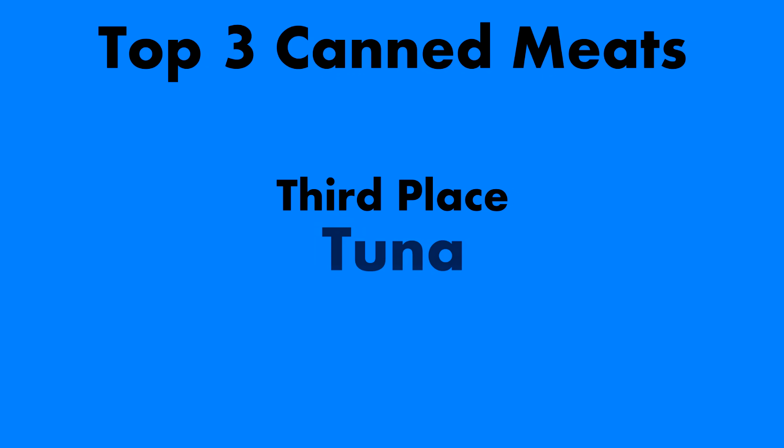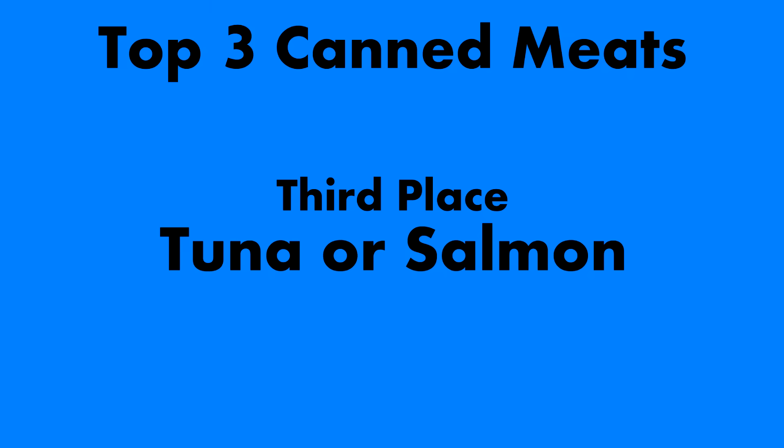In third place: tuna. It's inexpensive, fish is really good for you, though we do have to worry about dolphins and mercury. You can always get wild Alaska pink salmon instead — the salmon is obviously much better for you, it's just more expensive. Maybe I'll put both of these in third place.